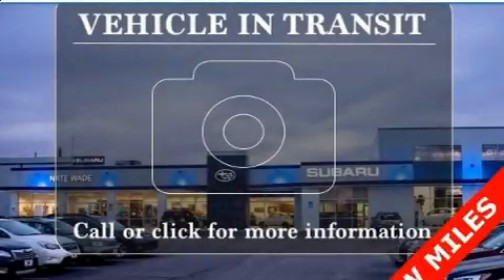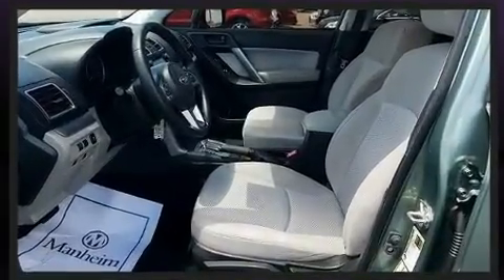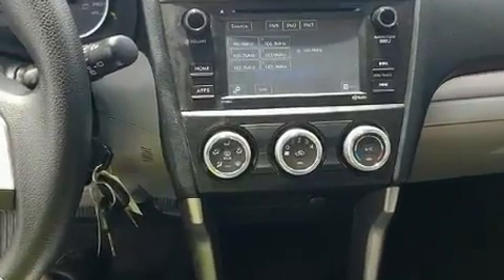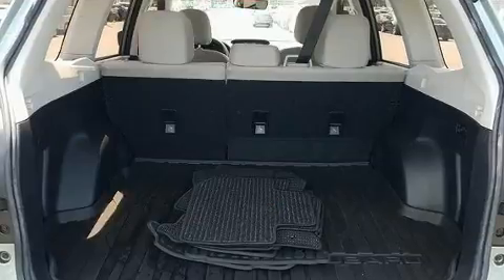Step into the 2017 Subaru Forester. With just over 30,000 miles on the odometer, this four-door sport utility vehicle prioritizes comfort, safety, and convenience. It features a continuously variable transmission, all-wheel drive, and a 2.5-liter four-cylinder engine.